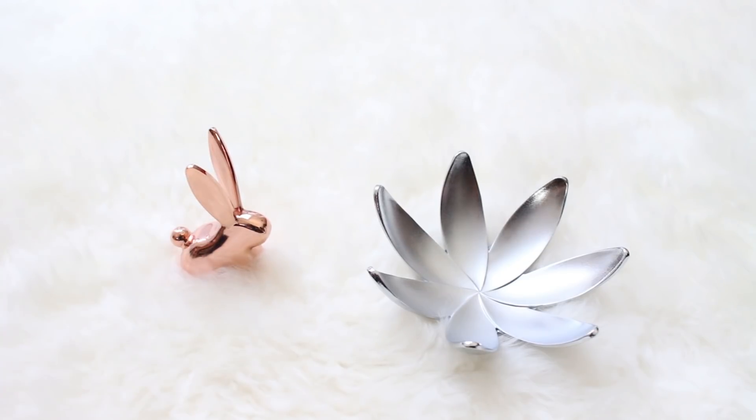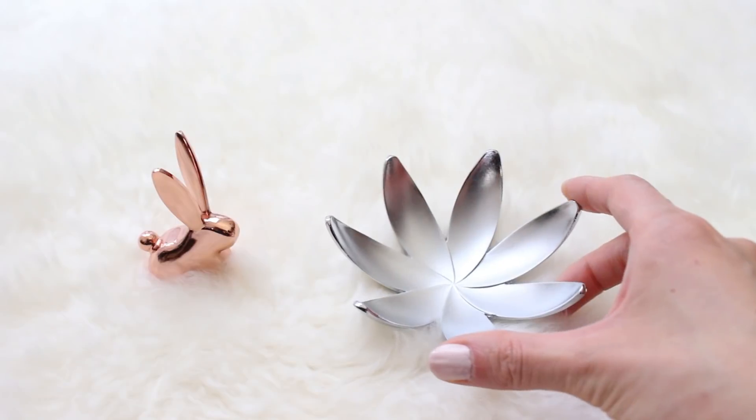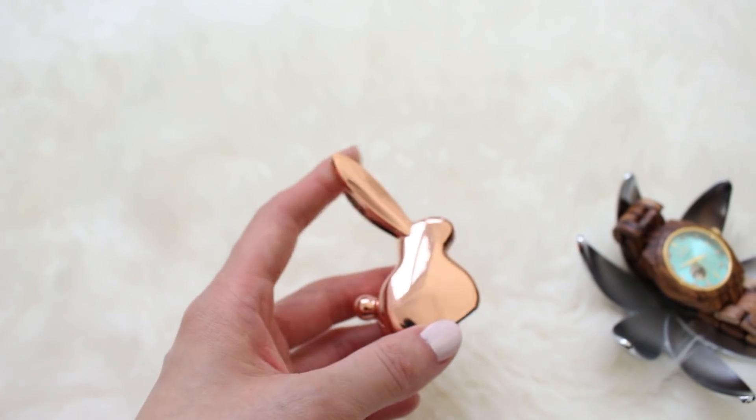The first item we have here are ring and jewelry holders from Umbra. These are sold separately and they're super cute. I got two of them — I have a bunny in the copper color, which is kind of like rose gold to me, and there's also the magnolia lotus flower jewelry holder. I love this bunny ring holder because I can easily put it by my kitchen sink, so when I'm washing dishes or cooking I can just slip my rings off and put them right on the bunny ear. It feels almost like a paperweight, so you don't have to worry about it falling over.